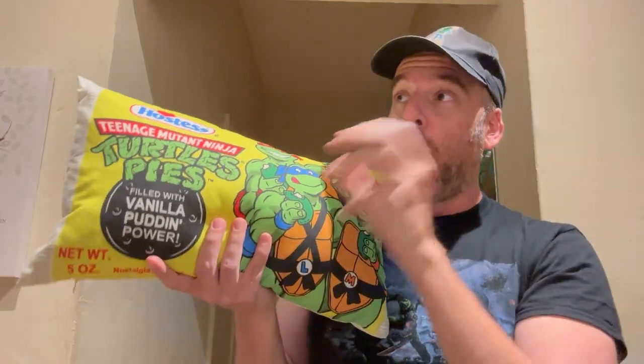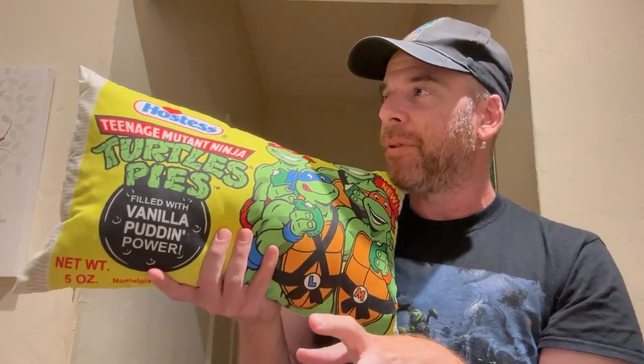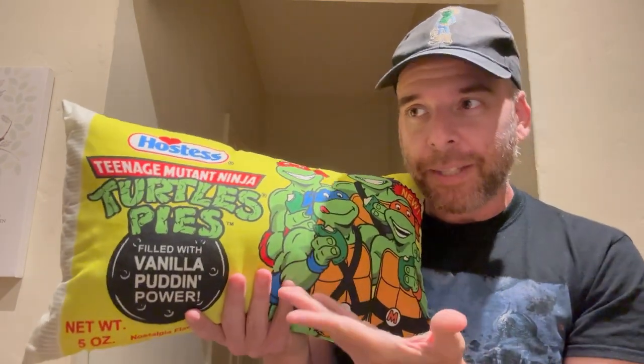So Hostess Ninja Turtle pies — another batch is going up today at around 9 p.m. Eastern. I'll put a link in the description. The batch is going to be like 30 of them, so they're going to go fast. I did reach out to the person who runs that place and he said they're going to have another batch in July or something like that, but those might go fast too. So if you love these Hostess pies and have fond memories for stuff like this, go ahead and get it.